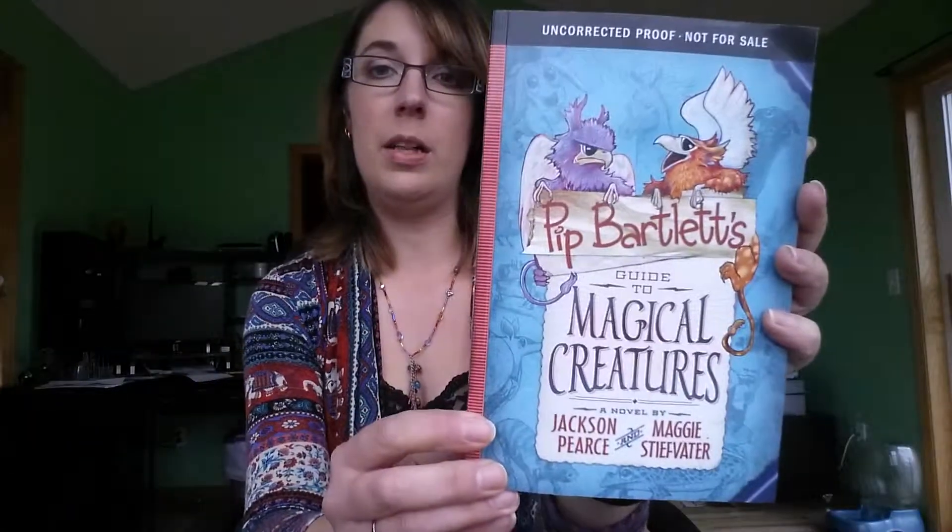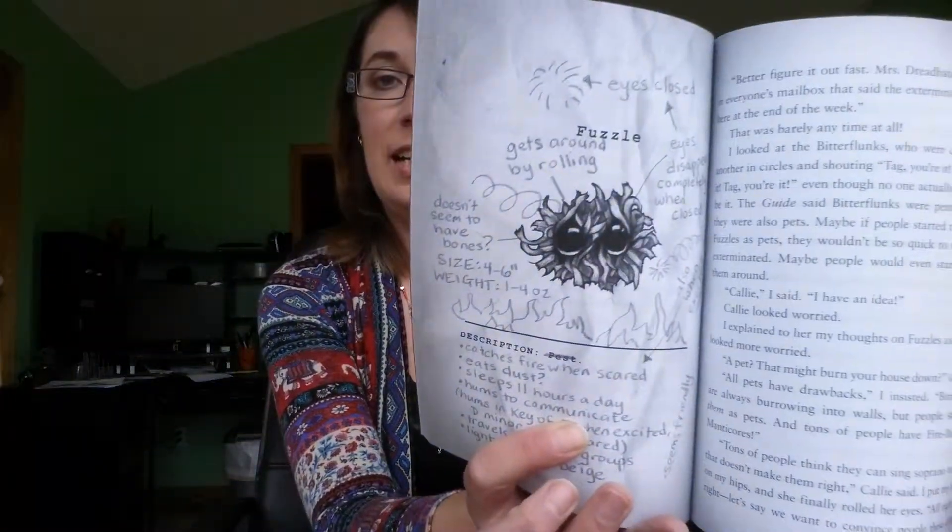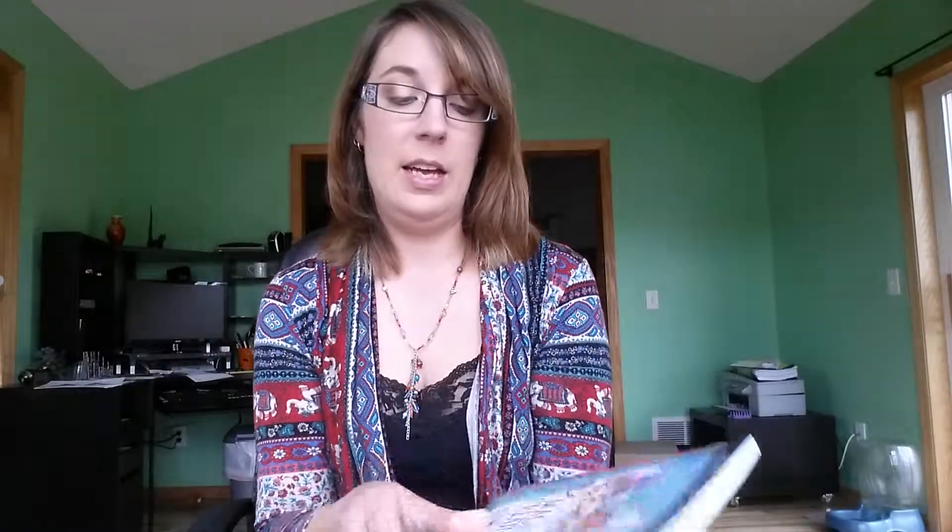The first one is Pip Bartlett's Guide to Magical Creatures by Jackson Pierce and Maggie Stiefvater. This looks just super cute. I got this through the Amazon Vine program. I actually already read it, and it's a pretty good read. I think younger kids or middle grade kids will like it. It's got little pictures from Pip's Guide throughout. There's some pictures throughout, it's a pretty quick read. It was fun. There's lots of humor and magical creatures. It comes out the end of April, so go ahead and check that out. I will have a review posting for that next week.